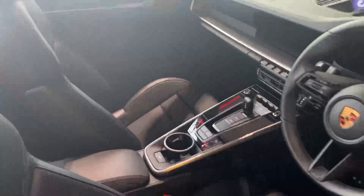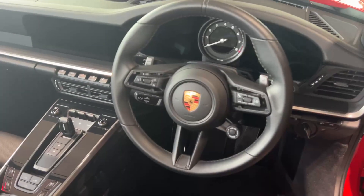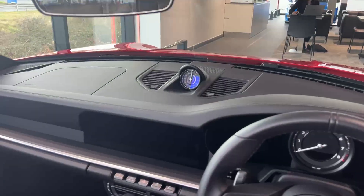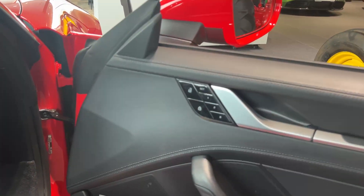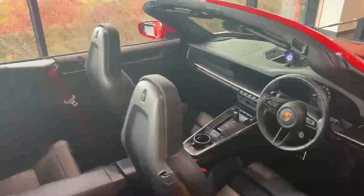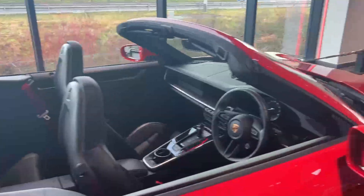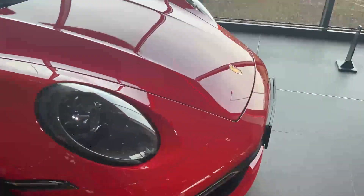Heated seats and ventilated seats as well. The sports chrono pack, drive mode selector, and the nice clock on the dashboard. You also have the Bose sound system and your driver memory pack. And into the car, you have your matrix lights as well.